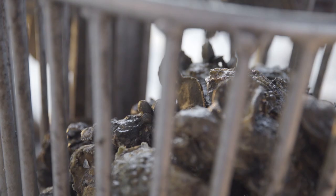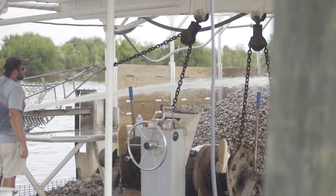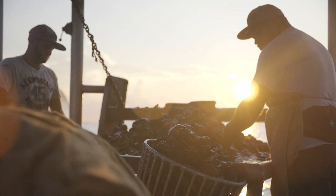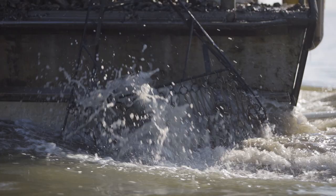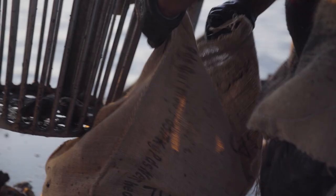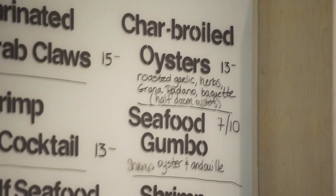It's a work ethic, and oysters are some of the hardest work in the world. It's hard work, but it's honest. The steps we go through to create an oyster environment, to make that environment grow, to get that environment to the processor, to get it to the consumers, is pretty dynamic.